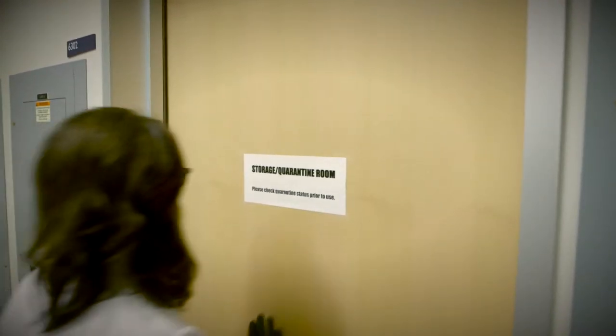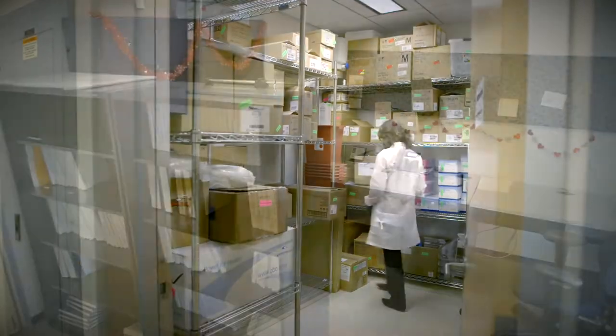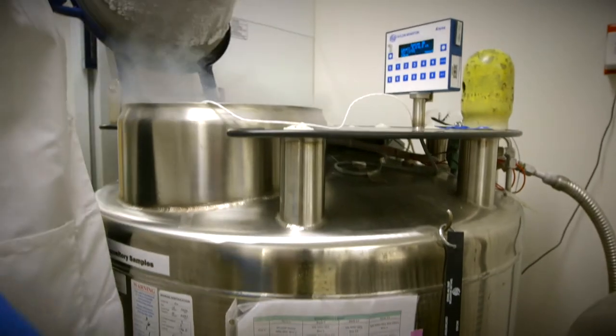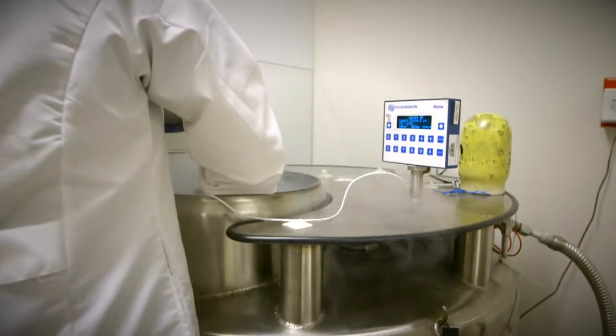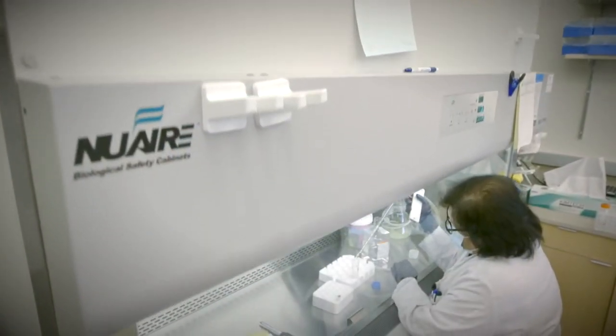Components include a quarantine room to house reagents and supplies until approved for release, an office where batch records are stored securely, 24/7 monitored vapor phase liquid nitrogen freezers for product storage, and an area for product development.